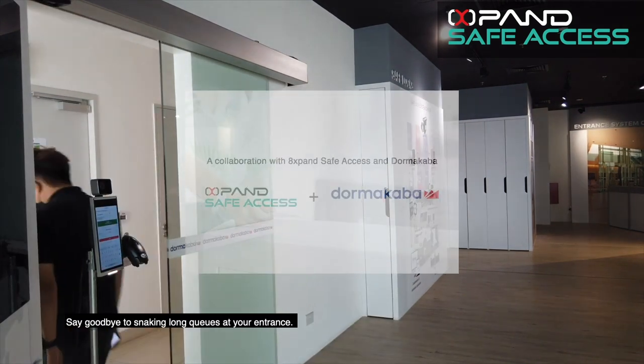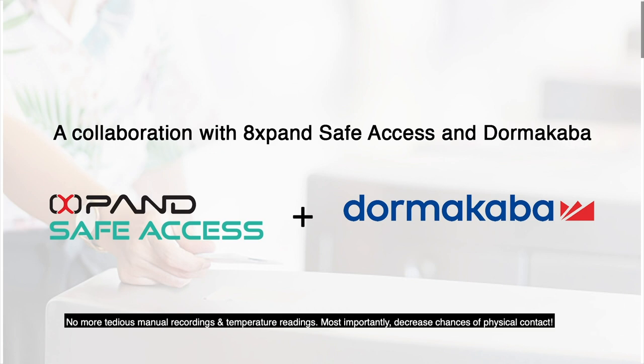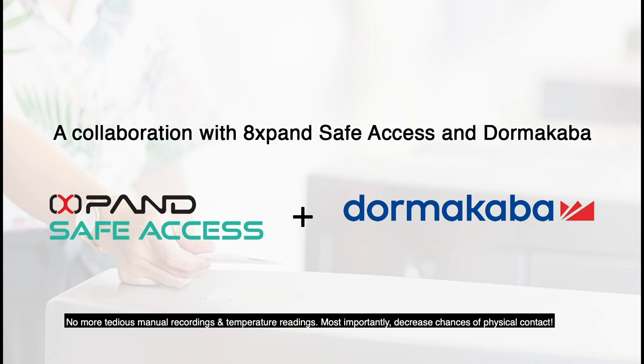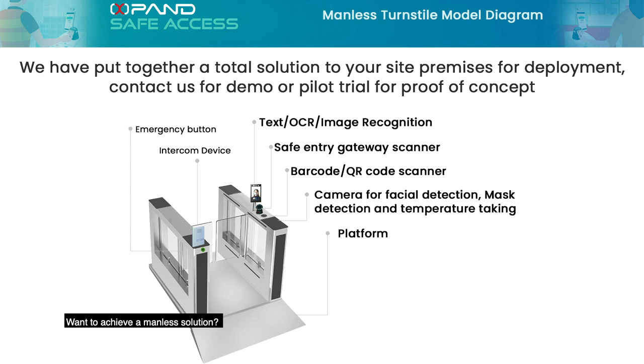Say goodbye to snaking long queues at your entrance. No more tedious manual recordings and temperature readings. Most importantly, decrease chances of physical contact. Want to achieve a seamless solution? Wait no longer. Sign up with Express Access Visitor Management System today.